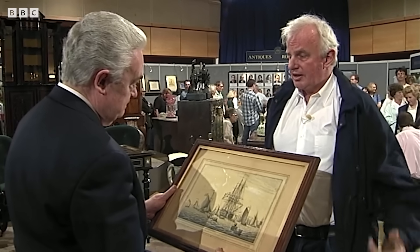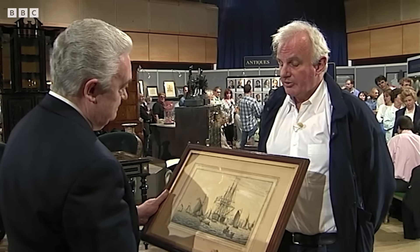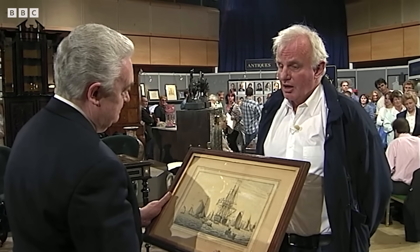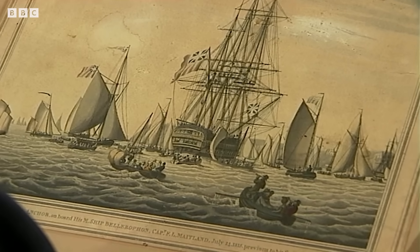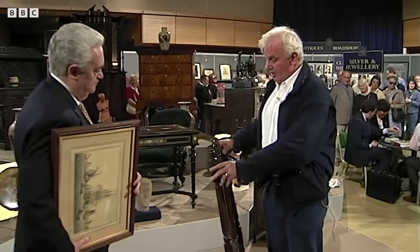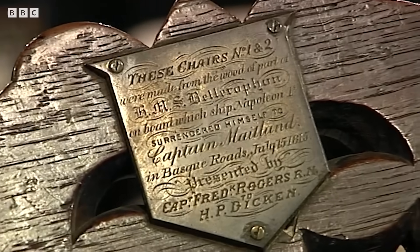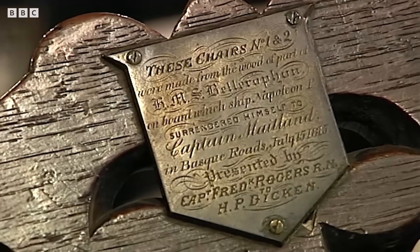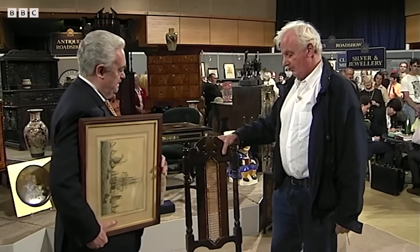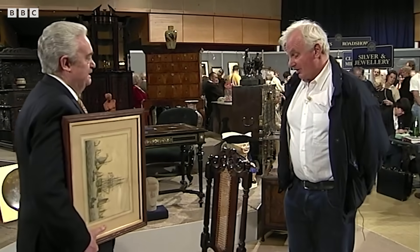Subsequently, when the ship was scrapped some years later, the captain presented Lieutenant Dickin with chairs made from the timbers of the ship. And there's one of the chairs. It says on the back here: 'These chairs were made from the timbers of HMS Bellerophon, upon which Napoleon I of France surrendered in the Basque roads in 1815.' It's one of the best pieces of provenance you could possibly have. Can't be questioned.